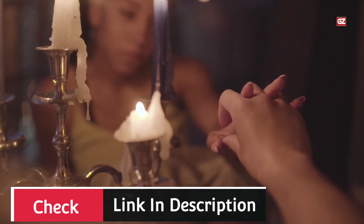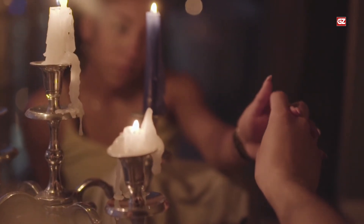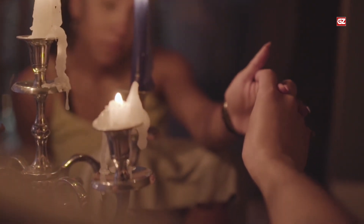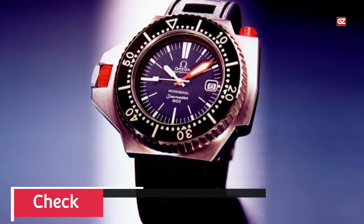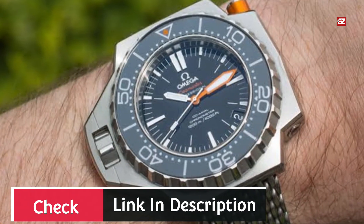Although a rubber strap is available for the Ploprof 1200M, the mesh bracelet is always the better choice. As you can see, the button on top of the watch releases the bi-directional bezel when pushed. On the lower right side of the case is the automatic helium escape valve, which ensures there are no problems when you're in a saturation chamber after a deep dive.